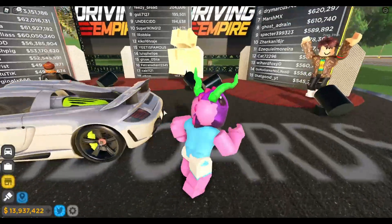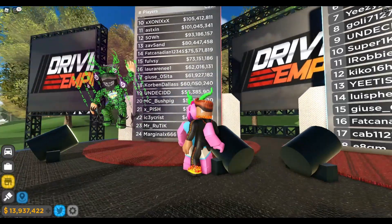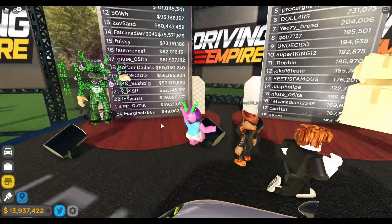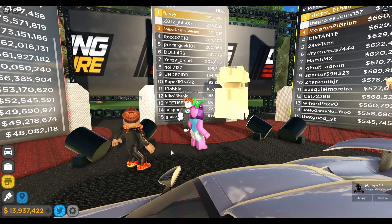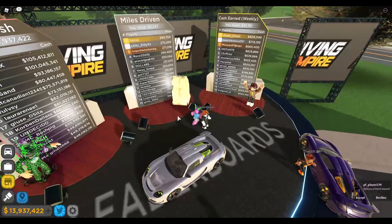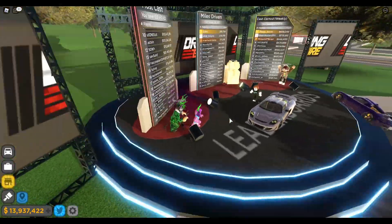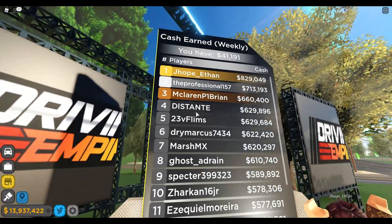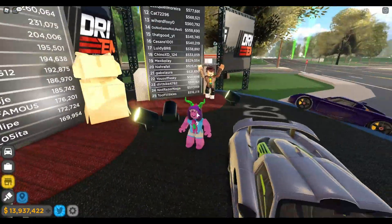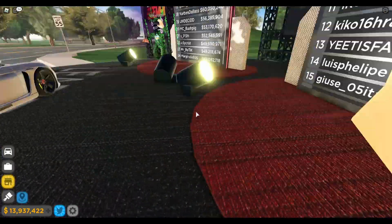They also added some brand new global leaderboards. They have a top leaderboard for most cash in the game, a miles driven leaderboard that considers the total miles you've accumulated, and a cash earned weekly leaderboard. The weekly one is great because even newer players who haven't played as long still have an opportunity to put themselves on the leaderboard just by earning lots of cash that week. Overall I like it, though I think they could add more categories like best race time. It's definitely a nice feature.